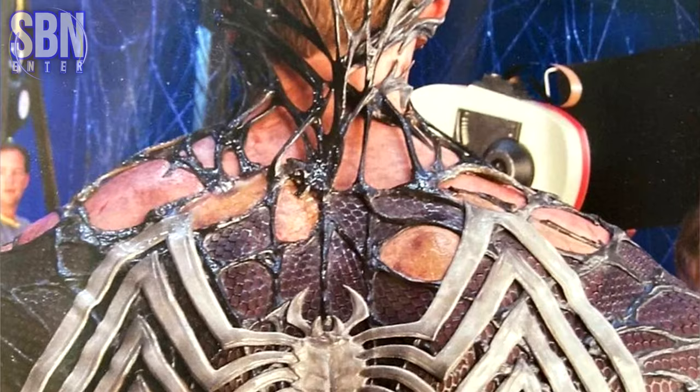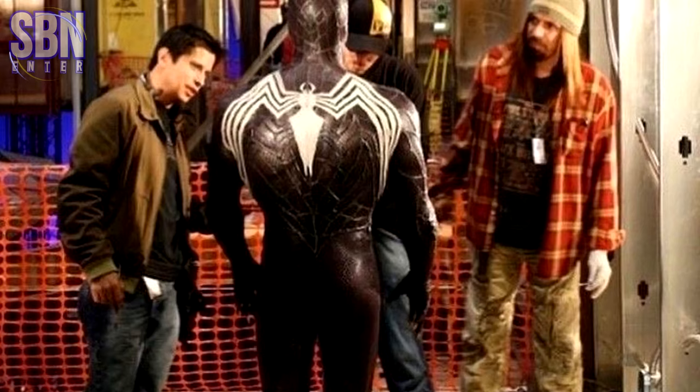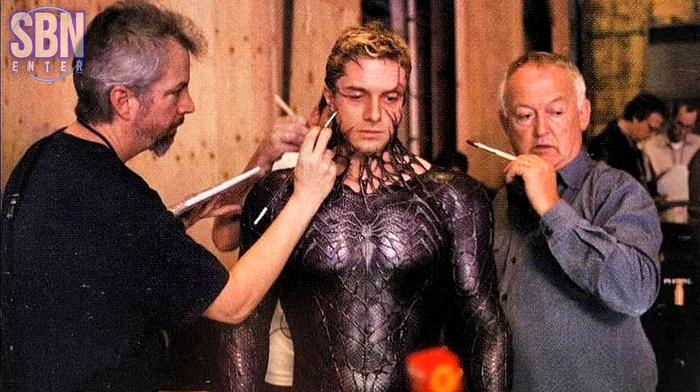Another costume test for Venom — purple again. And look how they changed the Spider logo; you can see the redesign covering up the old logo. As for me, I love the logo they eventually went with, but at the same time I really like the organic look of the Spider logo.